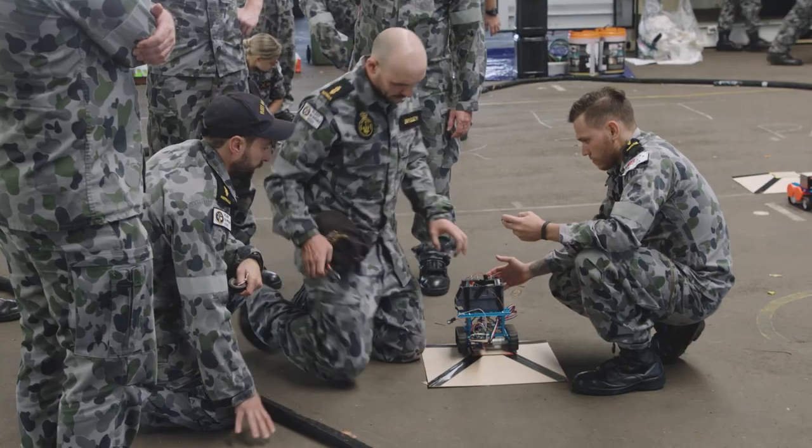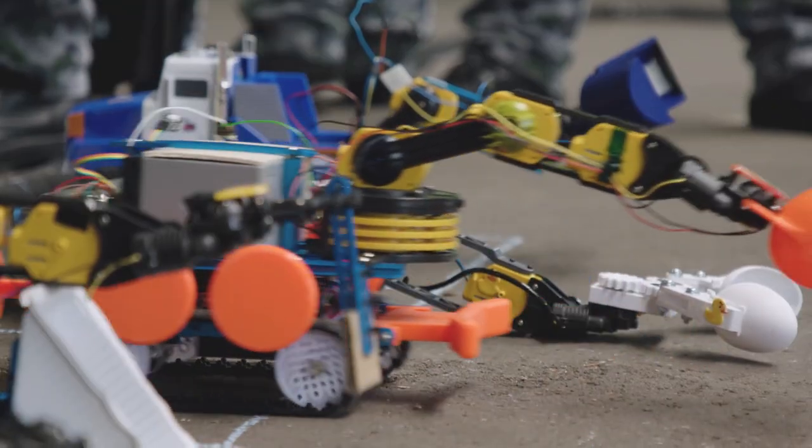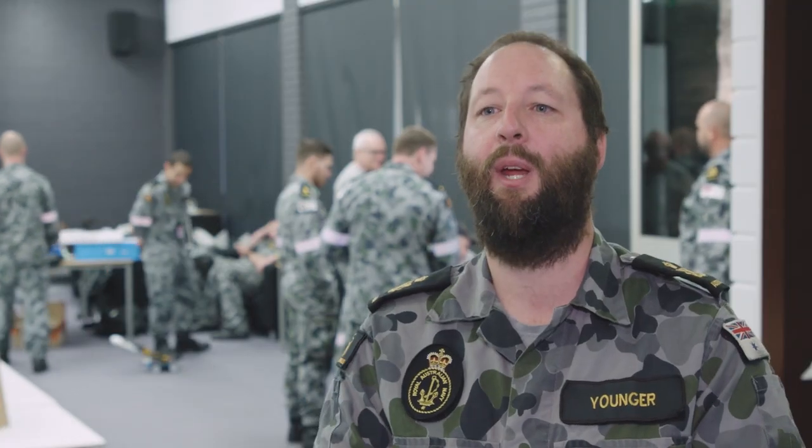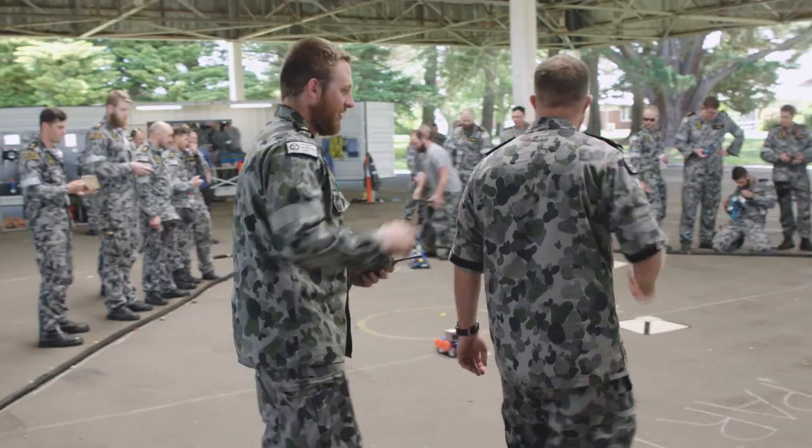Every team has their own approach to different problems and different tactics. Watching the robots battle it out and trying to figure out which teams have the best strategy for those particular tasks, it's going to be really exciting to watch.